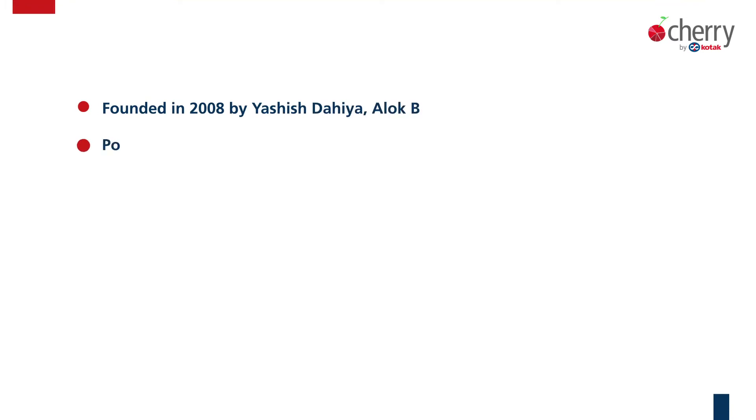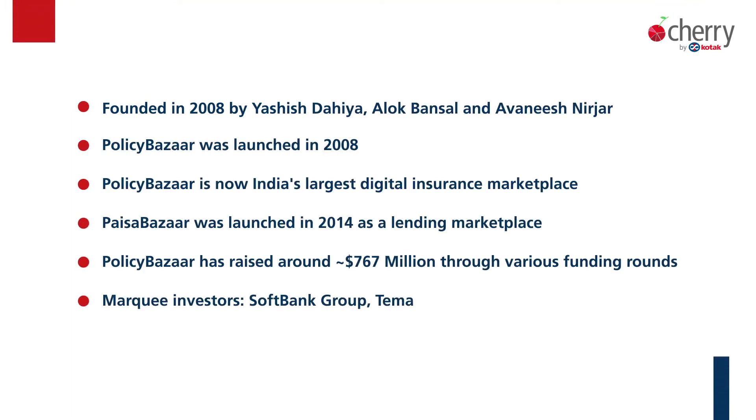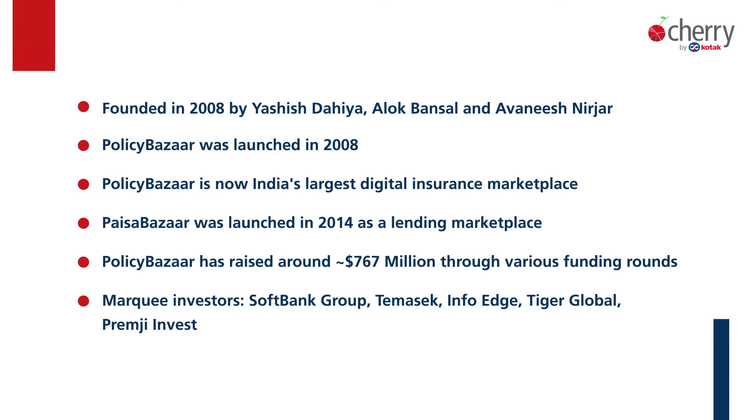Let me share some fascinating facts about Policy Bazaar. It was founded in 2008 by Yaseesh, Alok and Avneesh. Policy Bazaar is one of the finest examples of startups that have come out of India. Over the years it has raised almost $767 million through marquee investors such as SoftBank Group, Temasek Group, Tiger Global, Premji Invest and InfoEdge. InfoEdge is the owner of Naukri.com and is also a dominant shareholder in Zomato. Policy Bazaar was launched in 2008 to simplify and digitize the insurance buying experience, and they have done it quite successfully.